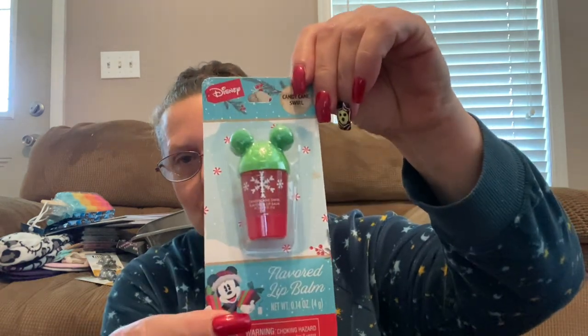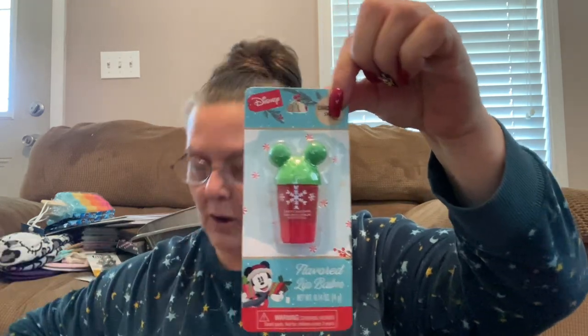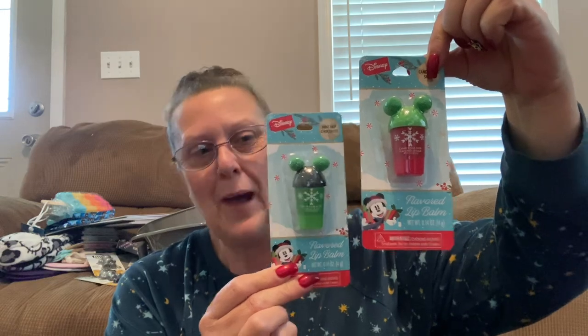The last thing I'm going to share with you — I'm going to have to do another video. These are by Disney — Disney flavored lip balms. This one is in candy cane swirl — look at the Mickey Mouse ears, how cute! And then this one is in mint chocolate flavored. How perfect for the holidays are those going to be? Absolutely adorable.